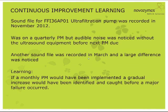We want everyone to know this is a continuous improvement effort — we didn't get it right the first time. We developed a sound file for our 36AP01 ultrafiltration pump in November and put it on a quarterly PM. But before the next PM kicked out, an operator noticed an audible noise. When we took a sound file in March, there was a large difference. We realized that if we'd been taking sound files monthly in December and January, we would have noticed a gradual dB increase and caught it earlier. We went back and adjusted that PM to monthly and learned from that lesson.